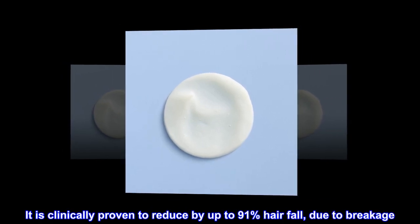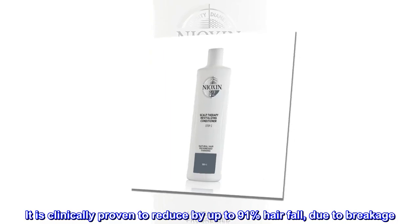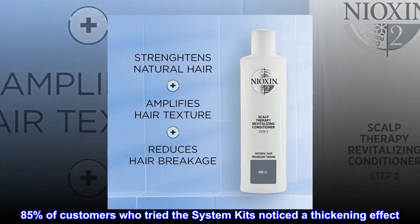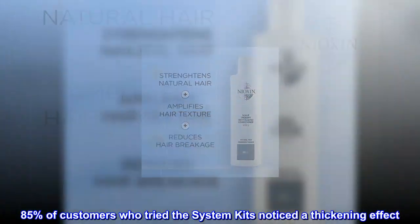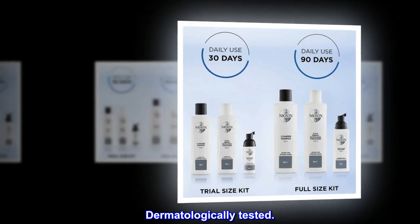It is clinically proven to reduce by up to 91% hair fall due to breakage. 85% of customers who tried the system kits noticed a thickening effect. Dermatologically tested.